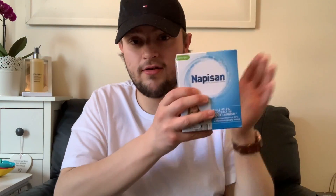Then I got the Lenor in-wash scent booster in Gold Orchid. Those little jewel beads were £2.49. We've never tried this brand before so we'll give it a go. That's all the washing products.